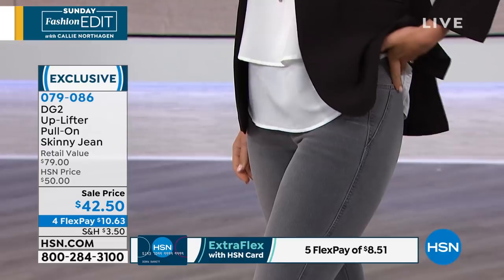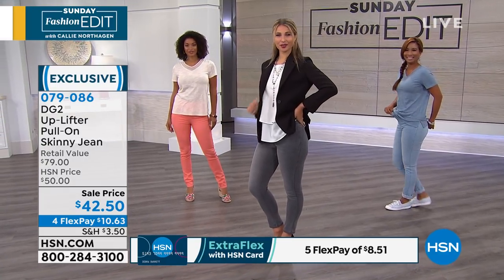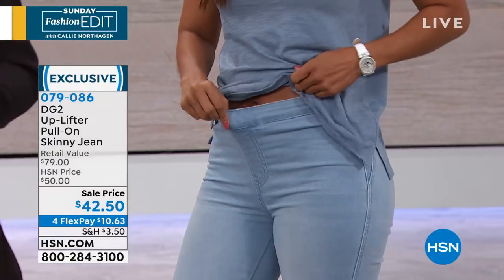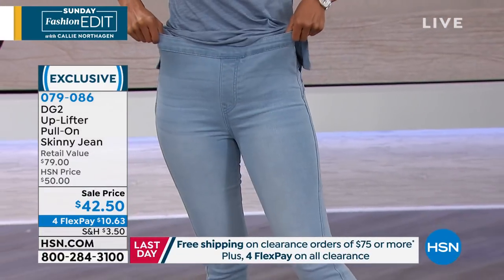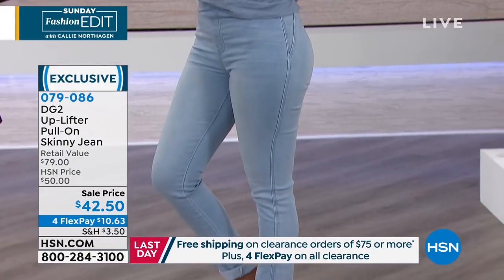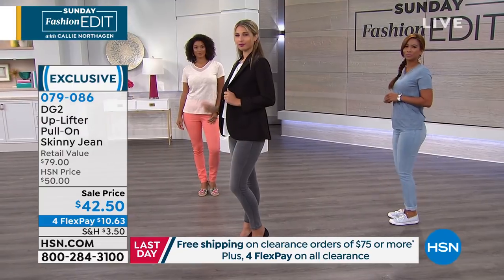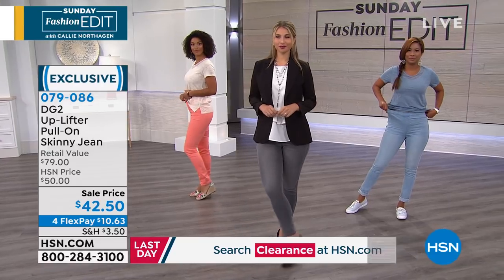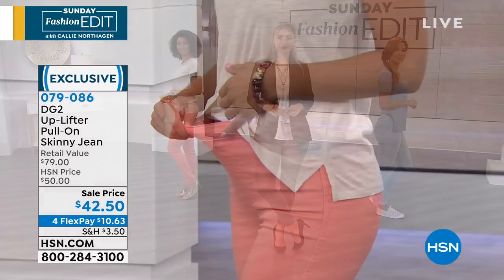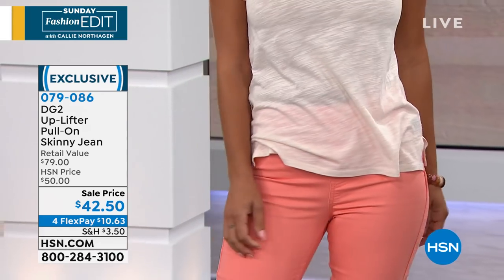It's a virtual stretch denim, so if you want to go down a size, you can. I am wearing an extra small — I normally wear a small, but I went down a size in these. Note how high this goes up — it's a pull-on style, nice banding. We do have three lengths: petite at 27 inches, 29 in average, 31 in the tall. I'm wearing an extra small tall.